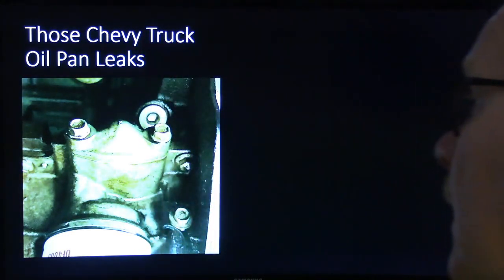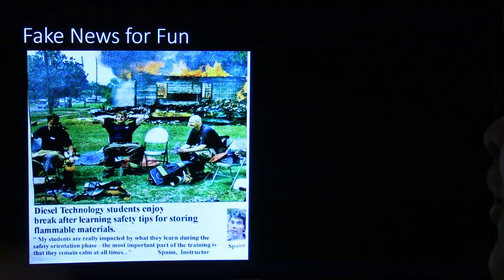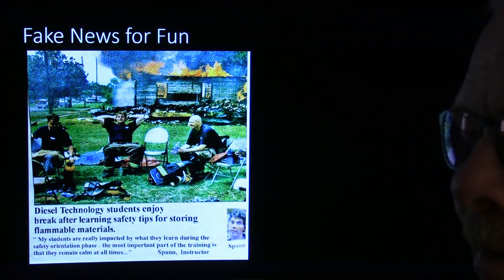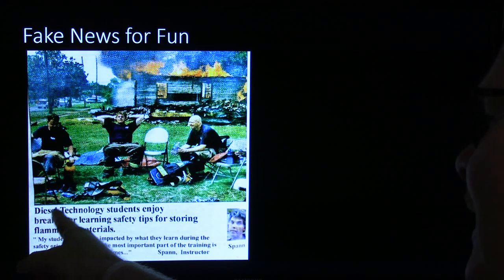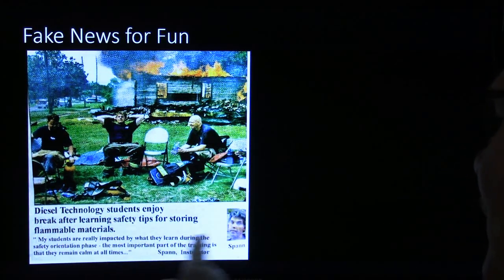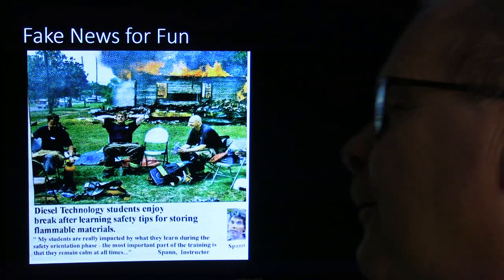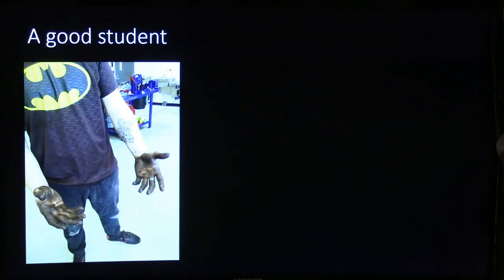This was some fake news for fun. An English professor showed me something in the paper and wanted to make fun of the diesel department. I used my Photoshop skills to make it look like a real newspaper headline: 'Diesel Technology Students Enjoy Break After Learning Safety Tips for Flooring Flammable Chemicals.' I added the instructor's picture and sent it all over campus. Got posted on several bulletin boards - but this guy had a terrific sense of humor so he didn't mind too much.